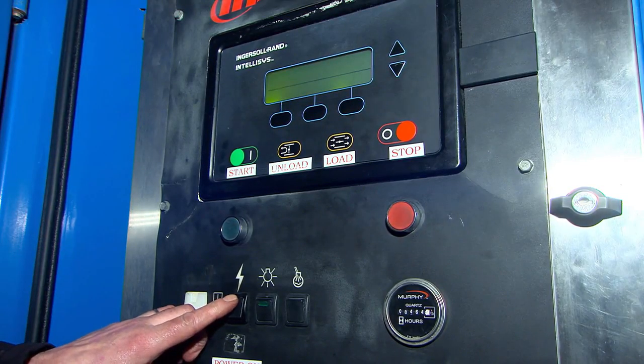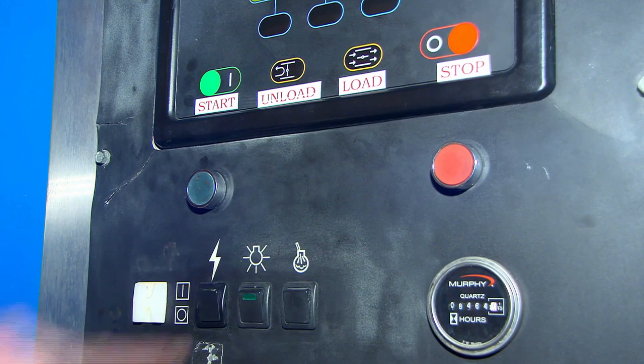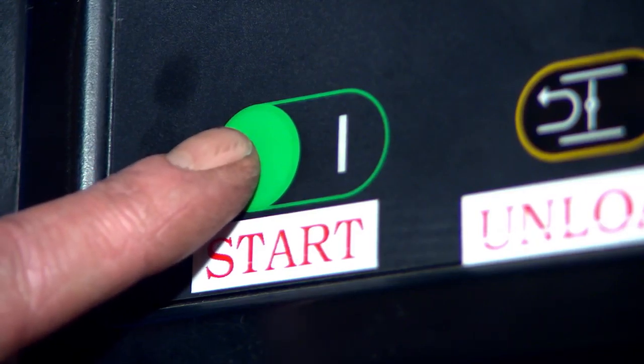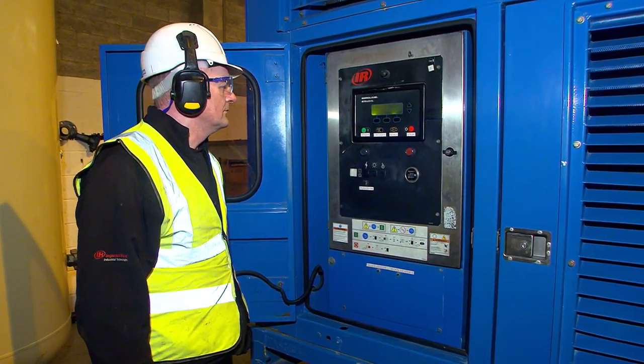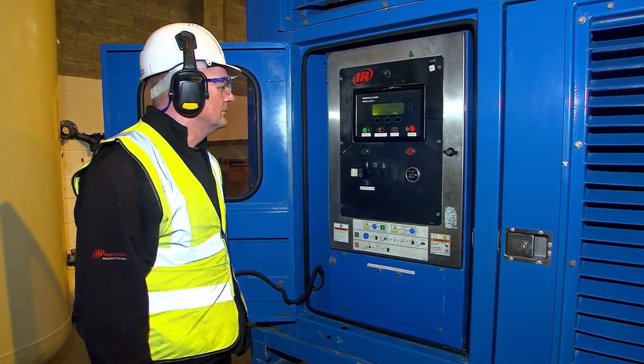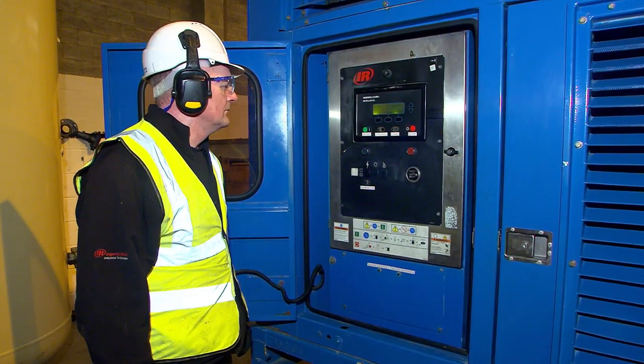Press and hold the power button until the controller power is up. The machine panel displays ready to start. Next, release the power on button and press the start button. The machine goes through the starting cycle and the engine starts.